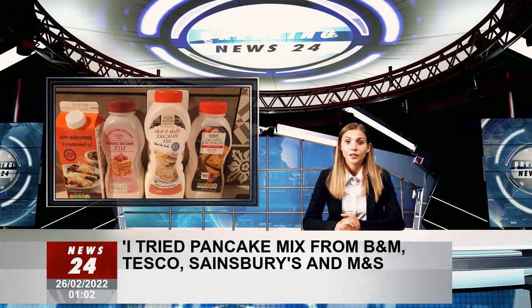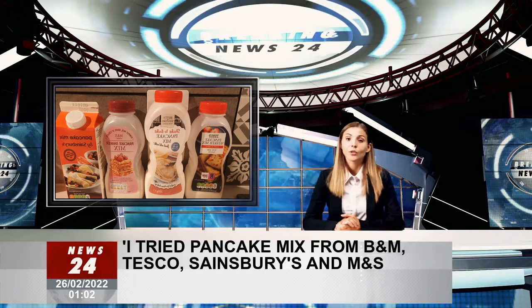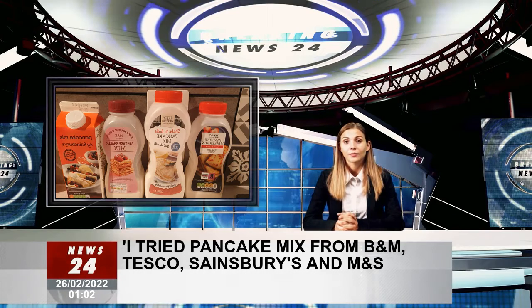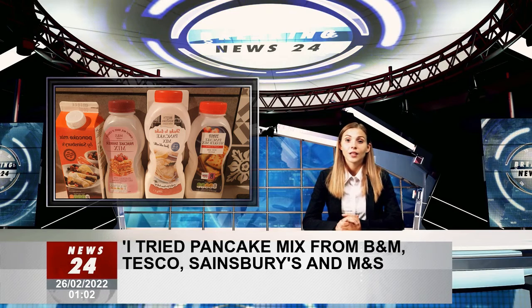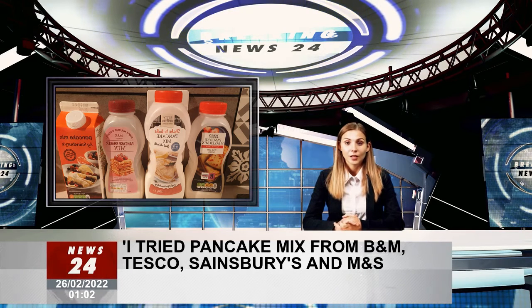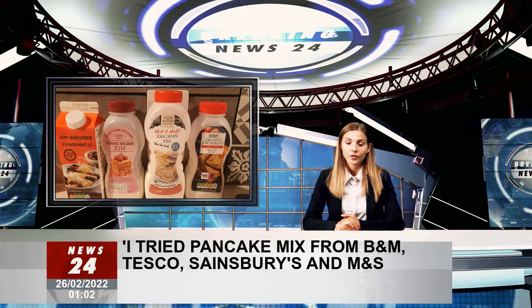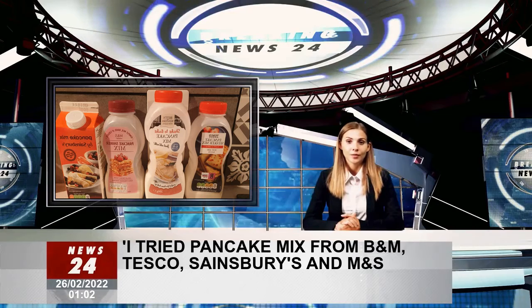As for the pancake itself, it took a few goes of greasing the pan to get the mixture to cook properly, and even then, the third attempt wasn't the best. It didn't taste bad, and it was light enough to work well with my usual topping of maple syrup, but it was slightly saltier than I would have liked. Overall, I was slightly disappointed with M&S Mix, mainly for how difficult it surprisingly turned out to be.